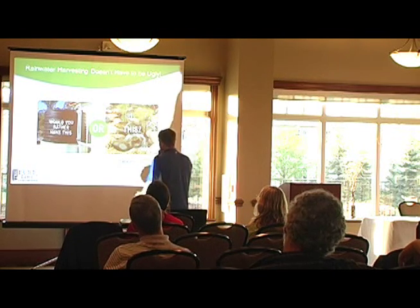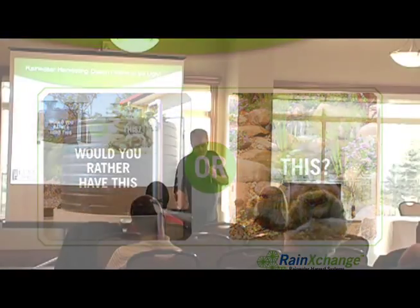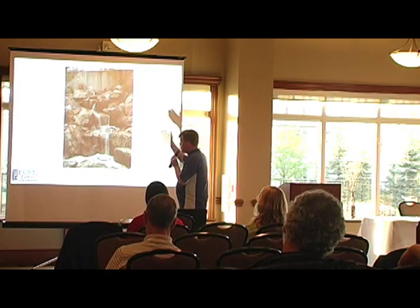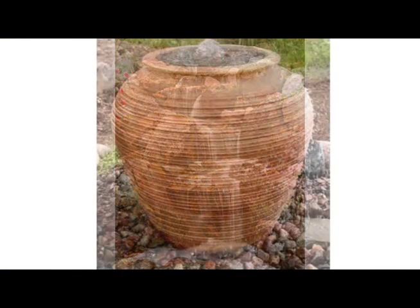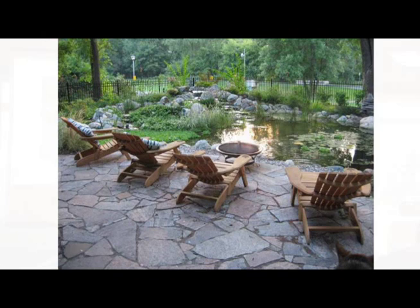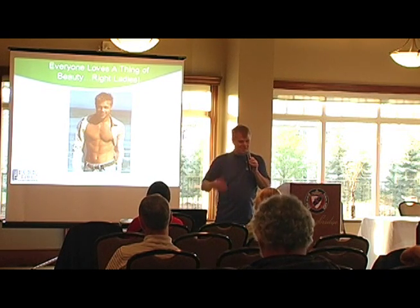The question is: would you rather have the big ugly tank, or something beautiful? You can actually combine your rainwater harvesting with a water feature — it'll filter the water so it's biologically available when you use it in your landscape. You can have beautiful streams, waterfalls, decorative urns, bubbling columns — these are all rainwater harvesting systems. Beautiful ponds, even. Who wouldn't want beauty in their landscape?